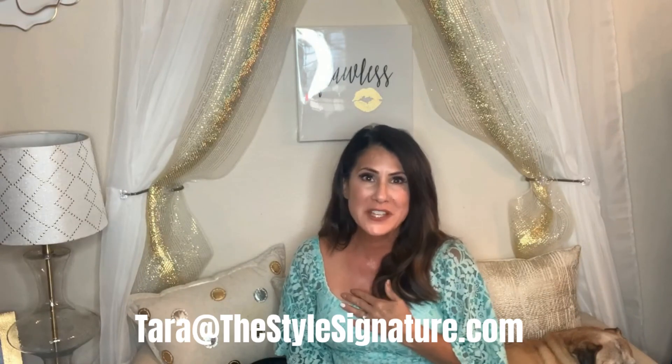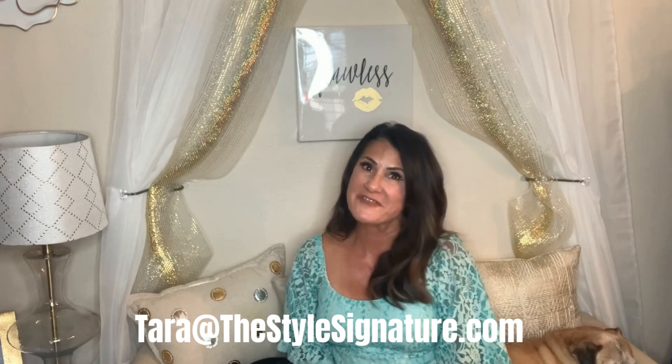If you take anything from this video, remember: never end your skirt at the fullest part of your body — mostly that calf area. Well, that's it for Fashion Fix Friday. If you're having trouble finding what works best on your body silhouette, please reach out — I'd love to help you. This is Tara at The Style Signature, and it's Fashion Friday.